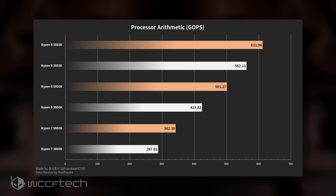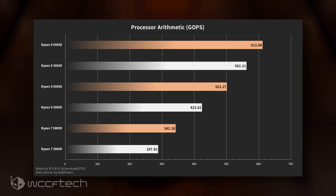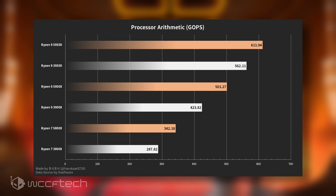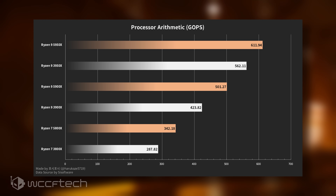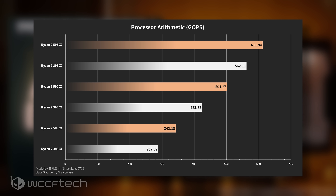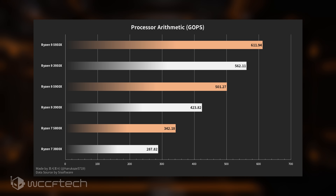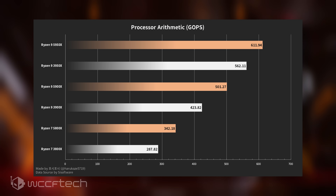For the processor arithmetic test, the Ryzen 9 5950X is around 9% faster than the Ryzen 9 3950X, while the Ryzen 9 5900X is around 18% faster than the Ryzen 9 3900X, and the Ryzen 7 5800X is around 20% faster than the Ryzen 7 3800X. This 10 to 20% average improvement in the arithmetic test shows the stronger IPC lead for the Ryzen 5000 series over the last-generation Ryzen 3000 lineup.